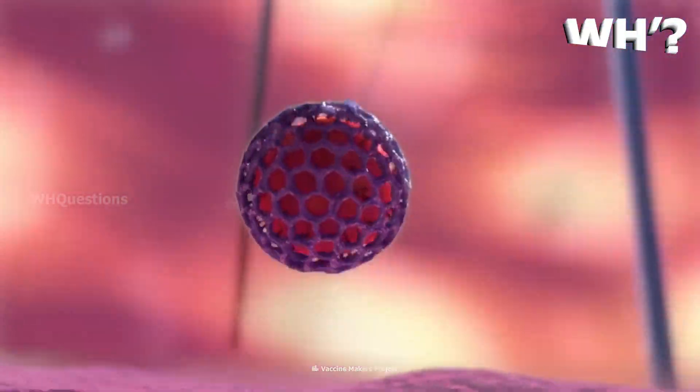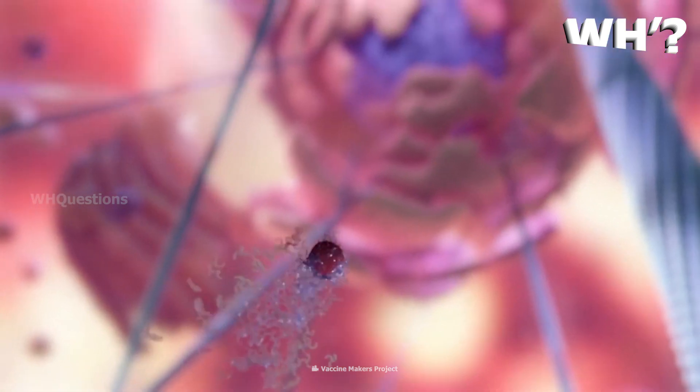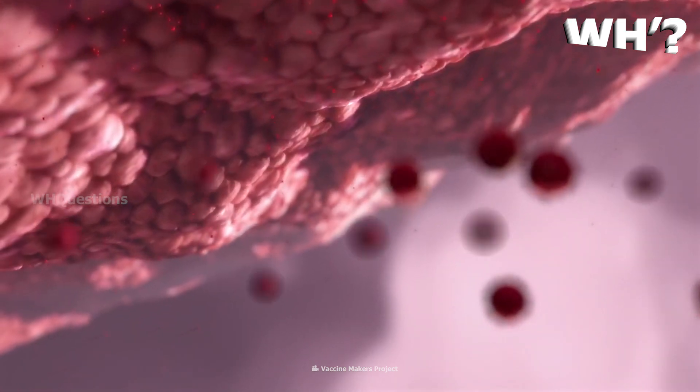When we introduce mRNA, it sends a message to our cells to produce spike proteins. We then generate antibodies against those spike proteins. In the future, if the virus enters our cells, our immune system will be ready to fight it.